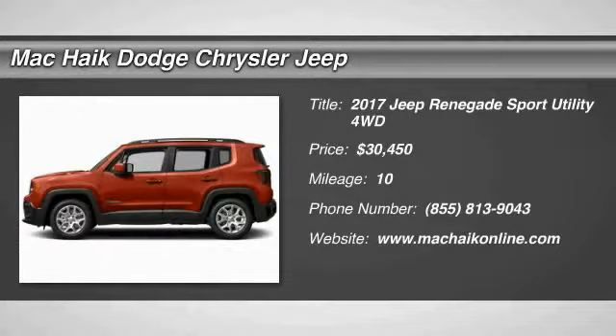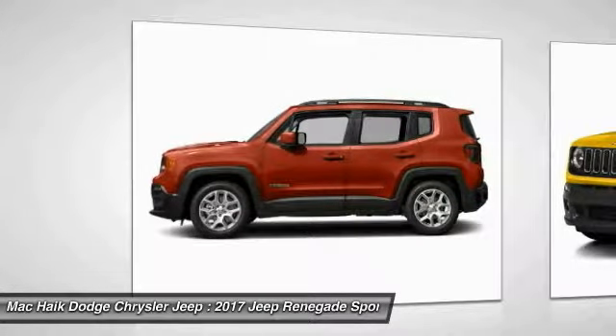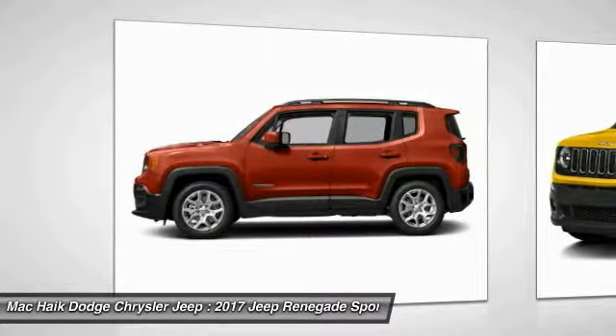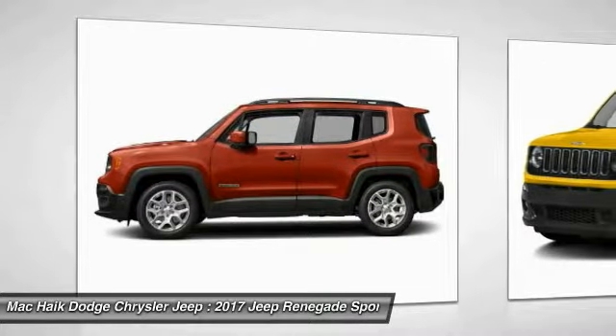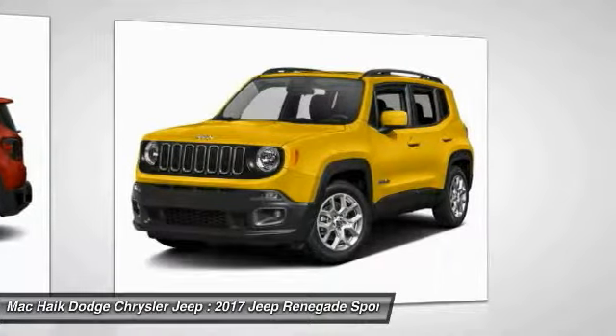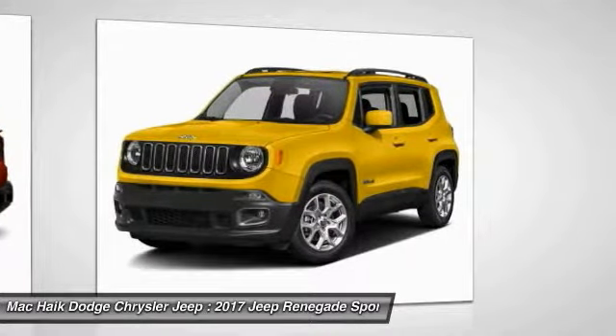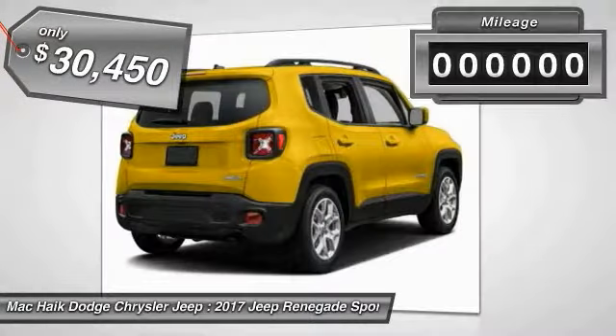2017 Jeep Renegade. The Jeep Renegade offers full-size capability built in a smaller SUV. The Jeep Renegade is an incredible combo of smart technology, cool colors and innovative materials. It has a capable command center with the tools you need for discovering everything that's out there, and is priced below $35,000.